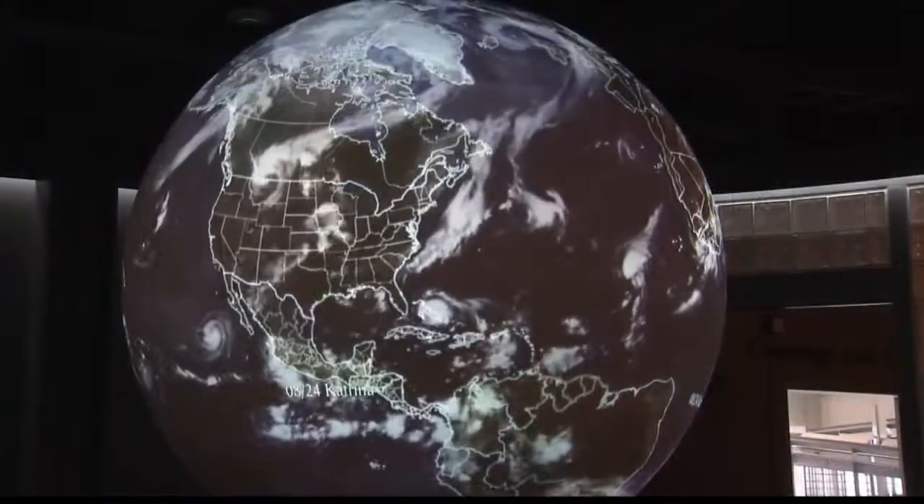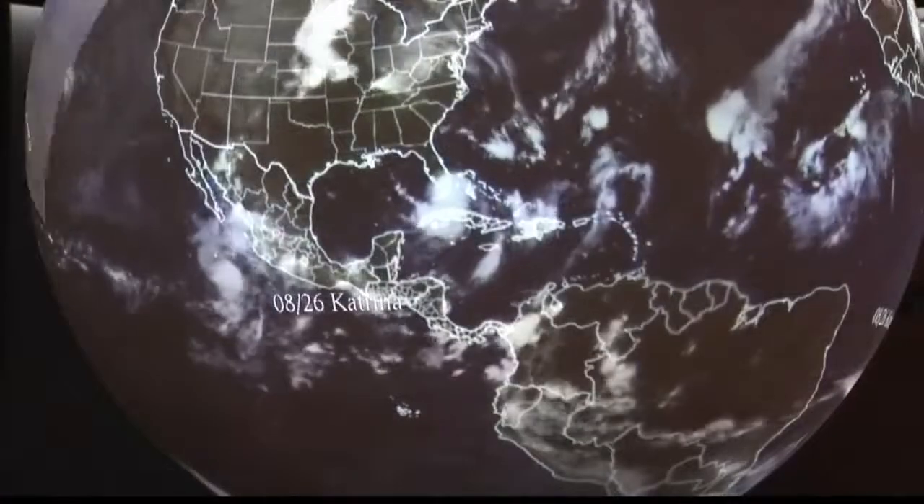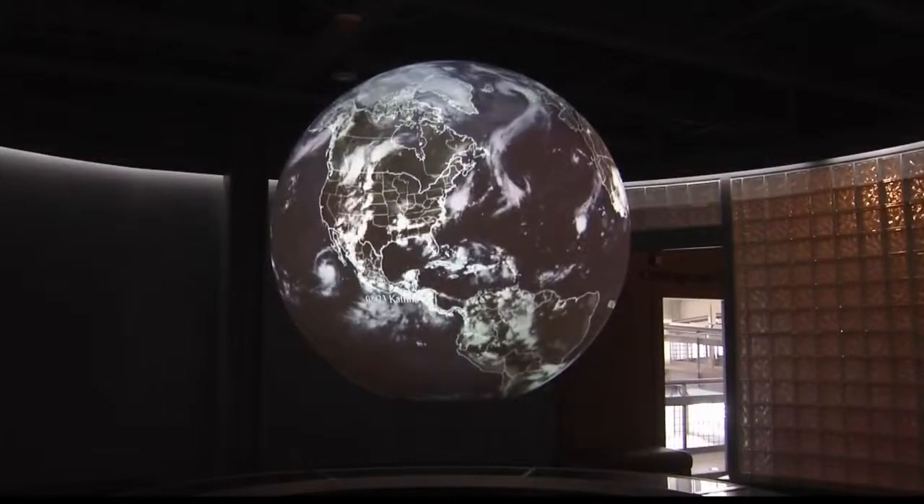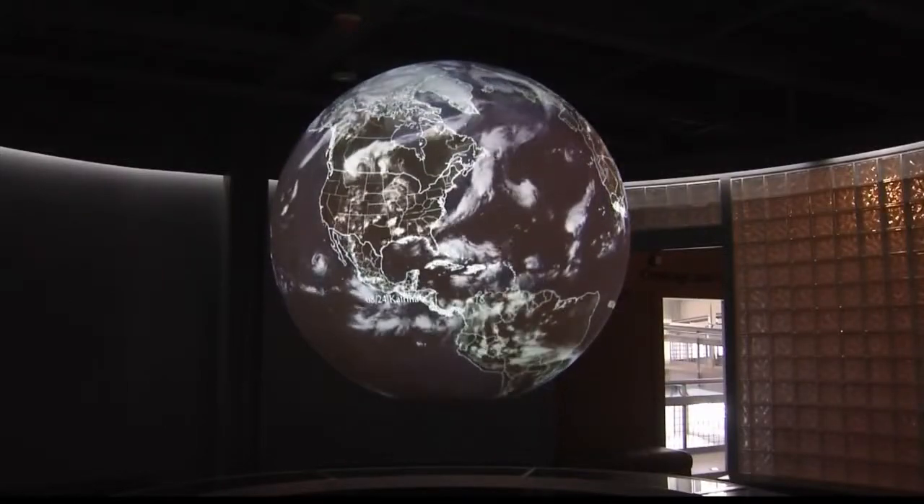We all know that weather greatly impacts our life here on the Gulf Coast, especially during hurricane season. This is the Ocean Planet Theater, and it's a giant interactive globe. It shows and tracks all sorts of weather conditions like water currents, wind, temperature, and clouds. This isn't the only exhibit that focuses on hurricanes — there's another interactive exhibit that focuses on storms.